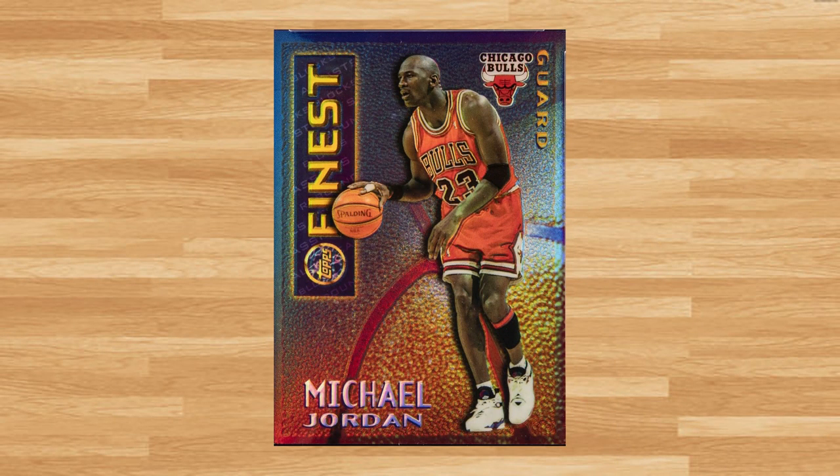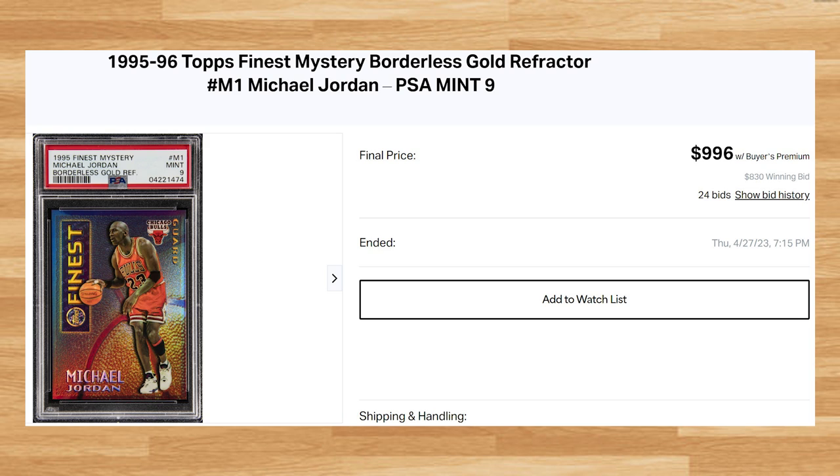Up next at number 9 is this 1995 Topps Finest Mystery Borderless Gold Michael Jordan Refractor. This was a PSA 9 that received 24 bids and it sold for just short of $1,000. This price is within $30 of the only other PSA 9 comp I found from 2023, and I was unable to find any prior comps of this Jordan in a PSA 10.